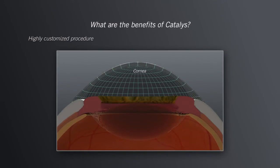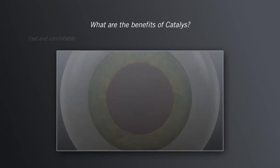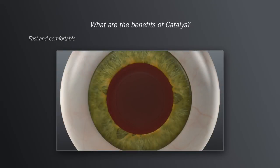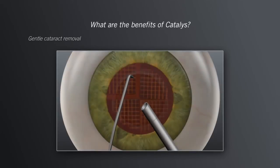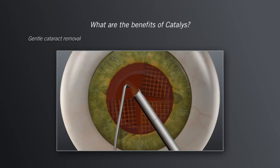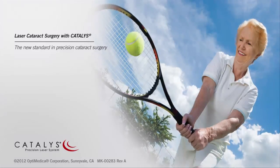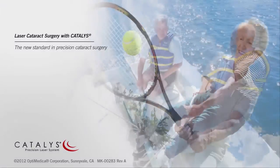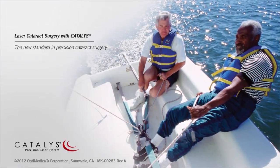What are the benefits of Catalyst? With Catalyst, your surgeon can provide you with a highly customized treatment with advanced 3D imaging, a fast treatment with little or no discomfort, a more precise treatment, and a gentler and easier cataract removal. To find out more about the new standard in precision cataract surgery, ask your doctor if cataract surgery with the Catalyst Precision Laser System is right for you.